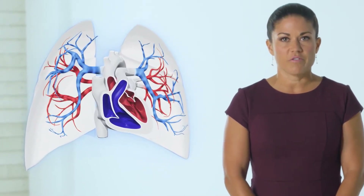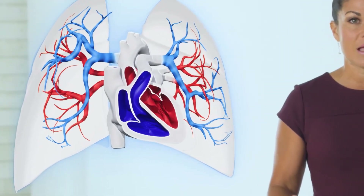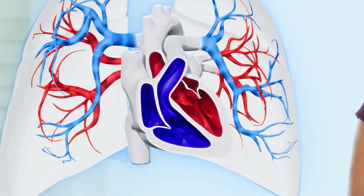A PAH specialist is a cardiologist or pulmonologist who has had specific training in PAH and understands how challenging this disease really is. The heart, lungs, and blood vessels all work together as a cardiovascular team, and PAH affects each of these vital organs.